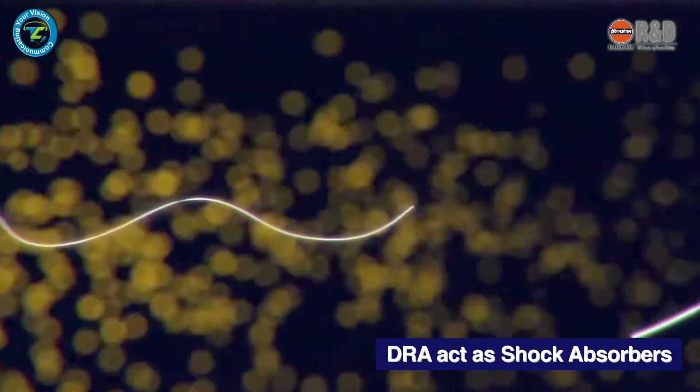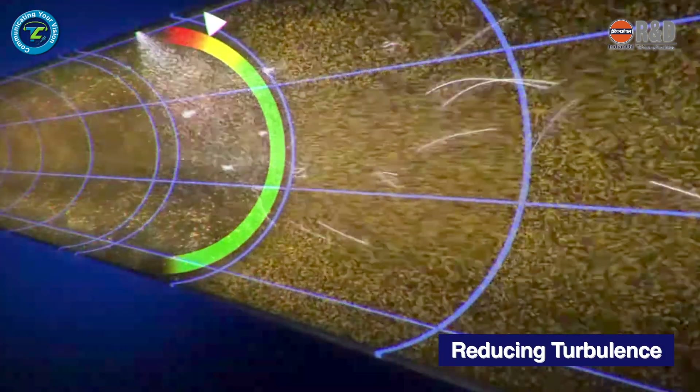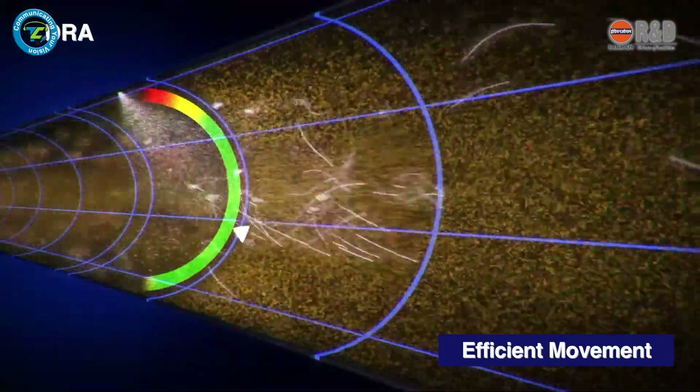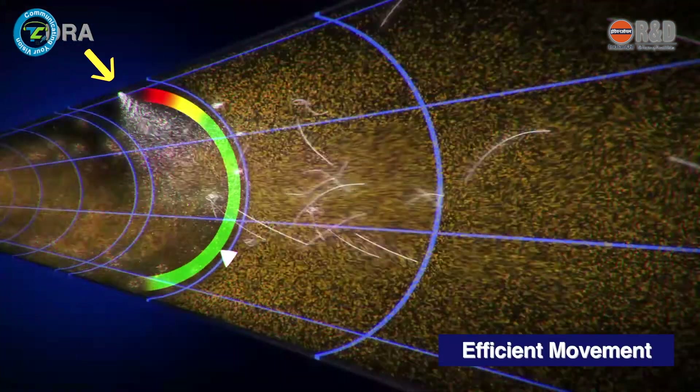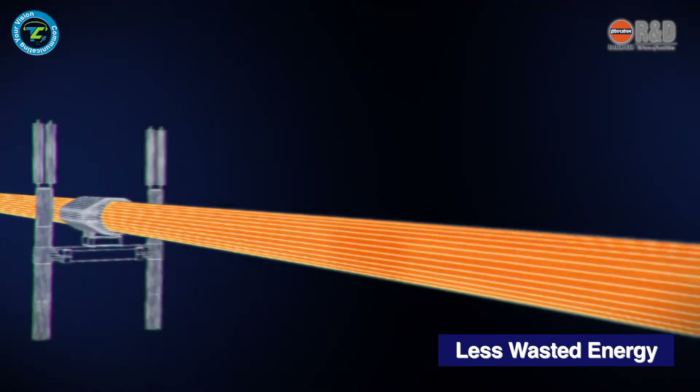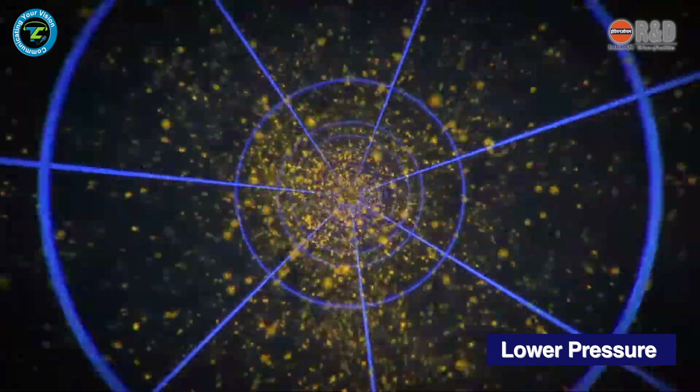Extra Flow DRA polymer molecules stretch out, act as shock absorbers, and reduce the overall turbulence in the pipe. When Extra Flow DRA is injected into the pipeline, fluid particles start moving more efficiently in a less turbulent flow pattern and with less wasted energy.